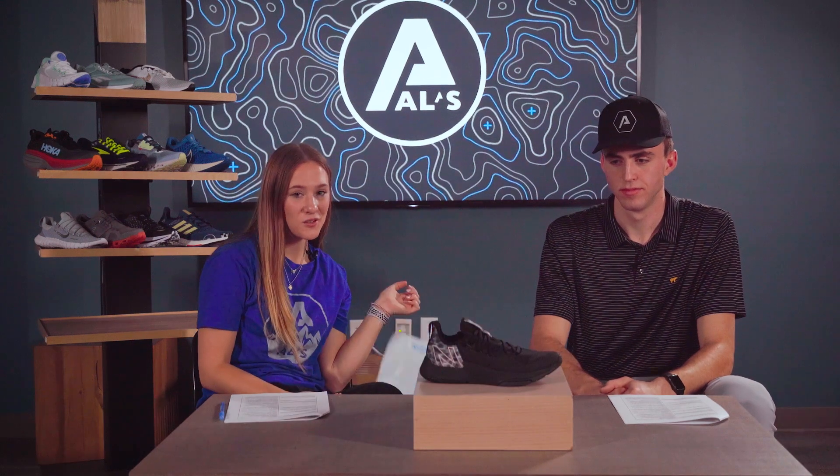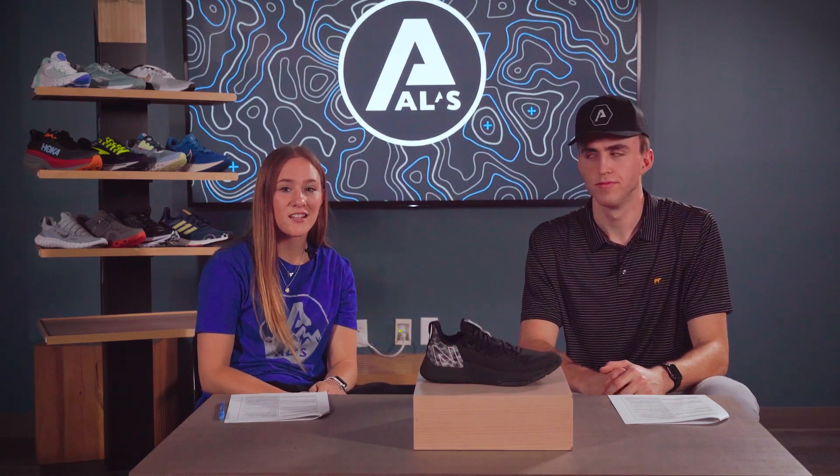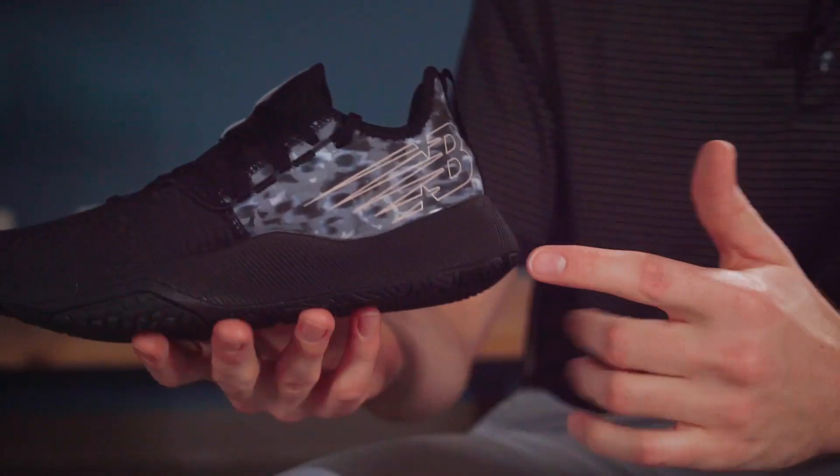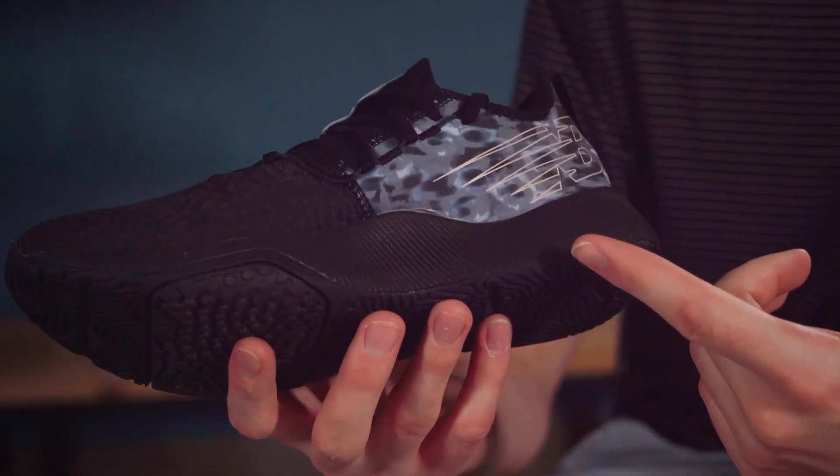Lastly, in our training category, the Fuel Cell 100. This shoe, just like our other trainers, has a sturdy and grippy base with a little bit of cushion where it counts. At a lower price point, this shoe will get you through your hardest workouts without breaking the budget. Those are our top four training and CrossFit shoes.